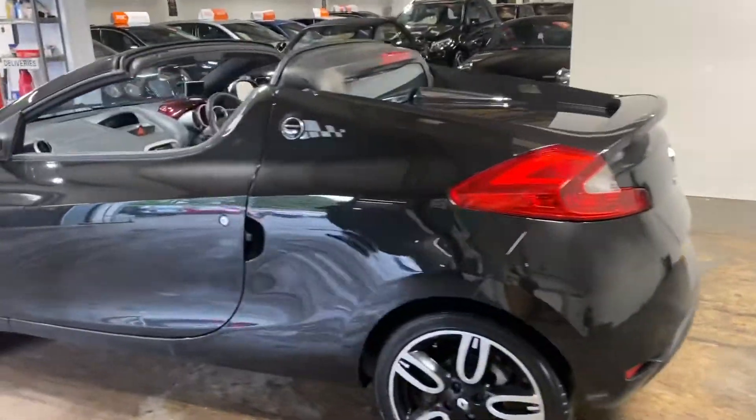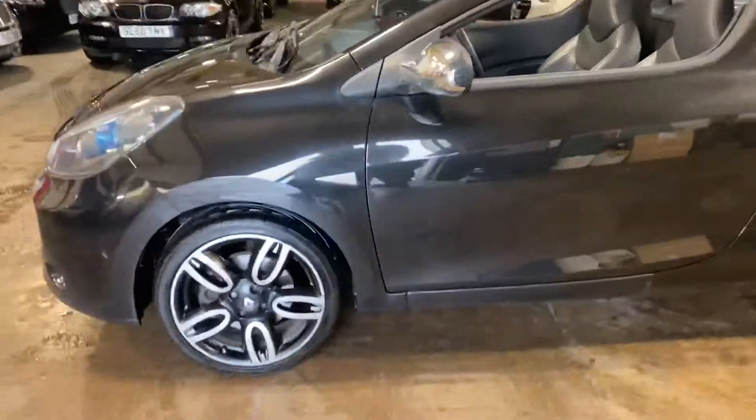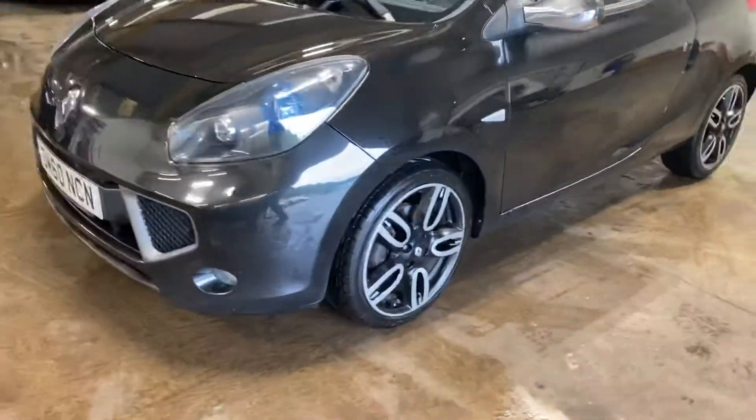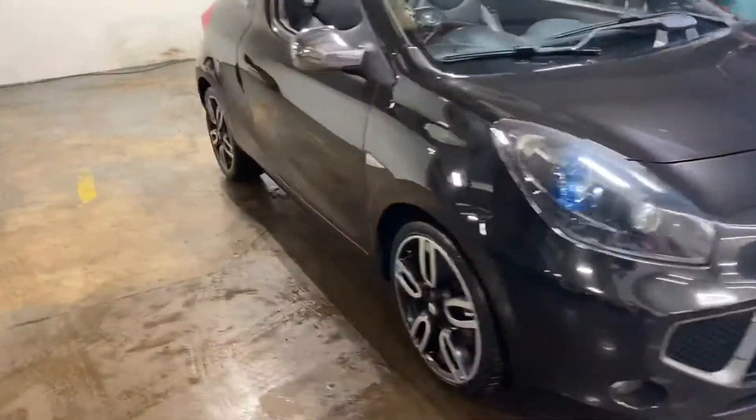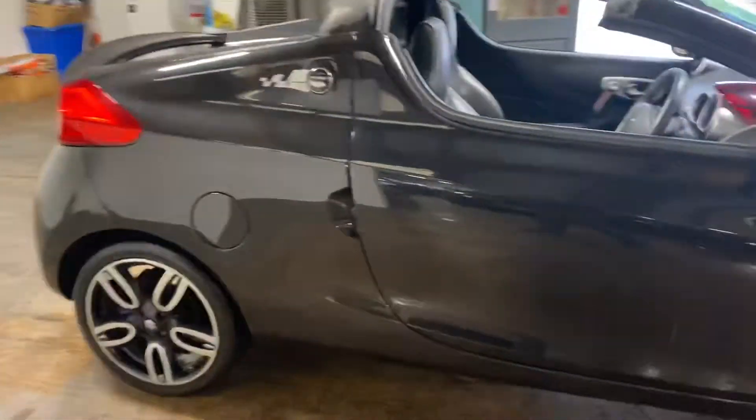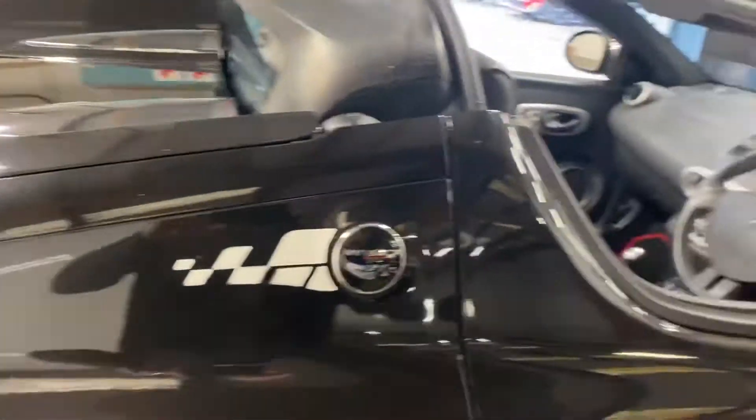The roof is down at the moment, as you may be able to see. I'll put it up as part of the video. Let me just show you the interior — full leather upholstery. Let me show you inside; I've got the key here which would be helpful.